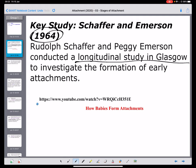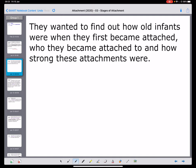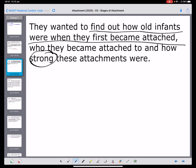At this stage, it's worth watching 'How Babies Form Attachment', the first video on your link. Through that video, they reference the Shaffer and Emerson study. One of the key focuses of the research was to find out how old infants were when they first became attached. They're trying to understand whether there's something to this development — obviously assuming it's not instantaneous, as babies have to develop to a certain point before they become attached. They also want to see the strength of these attachments, meaning how good they are.